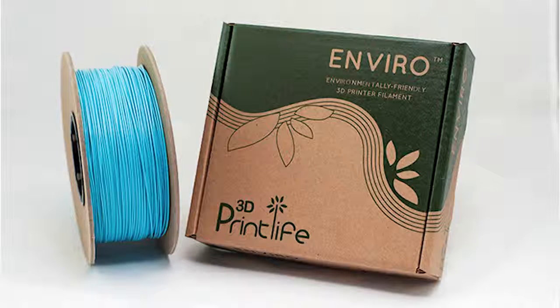3D Print Life has developed a biodegradable enviro ABS filament for $50, and the filament ships in a recycled cardboard package that can fit almost any 3D printer.